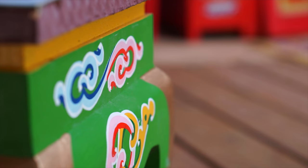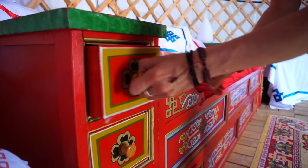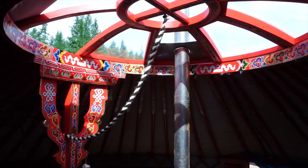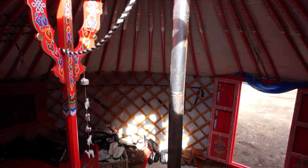This furniture is also all hand-painted, with a round back so that it fits well in the round space. It has little drawers and cupboards for storage and underneath as well. Traditional Mongolian yurts are red or orange, and those bright colors symbolize the sun shining over the Mongolian steppe.